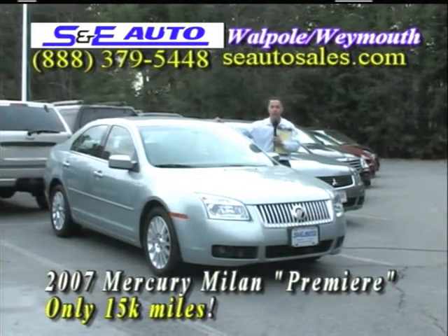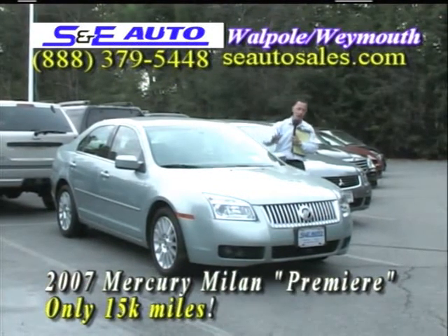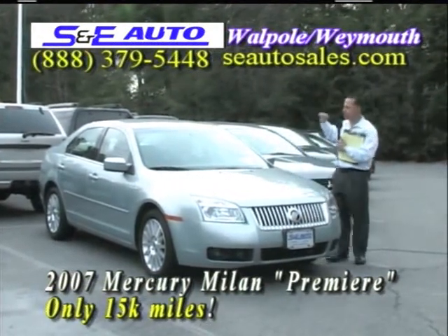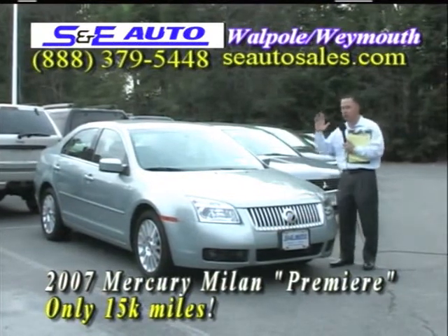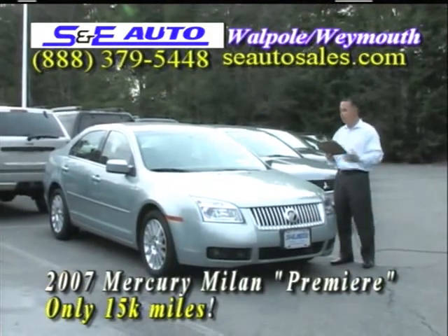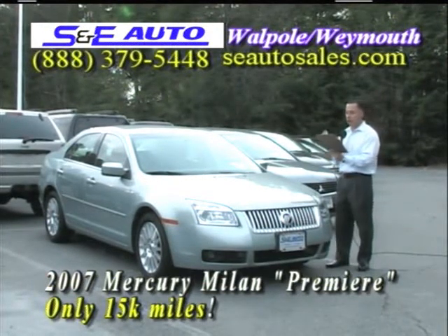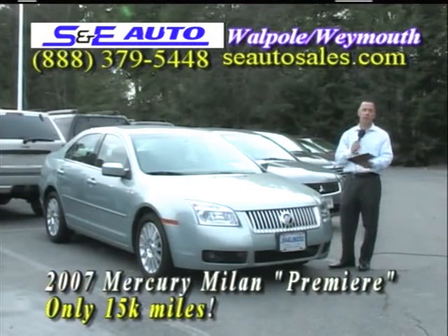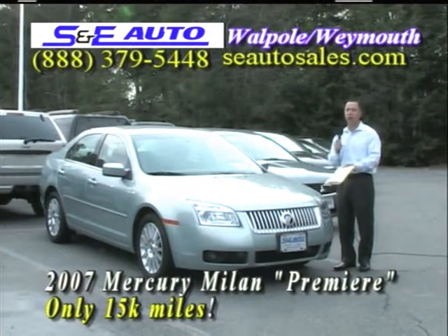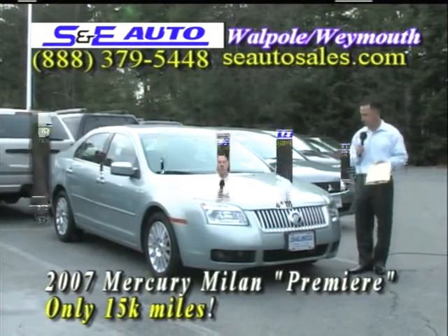Beautiful car, 15,000-mile Milan Premier, highly rated by Consumer Reports — it's an awesome vehicle you'll love. Front-wheel drive, great on gas, over 30 miles to the gallon. Ford dealers have them at $18,900 with 30,000 miles; other dealers at $16,900 with 30,000 miles. S&E Auto Sales with only 15,000 miles: $15,995. Low financing at 3.9% — a payment well under $300 with a small down payment.